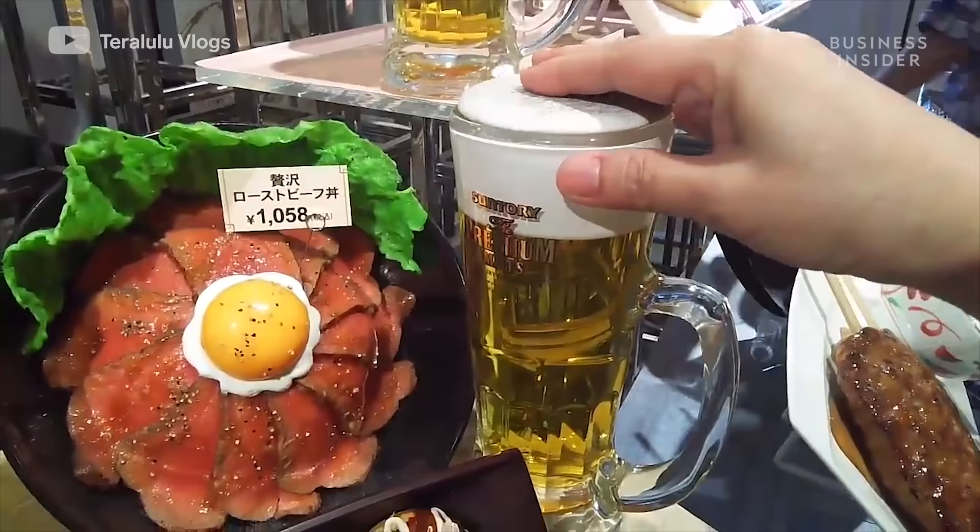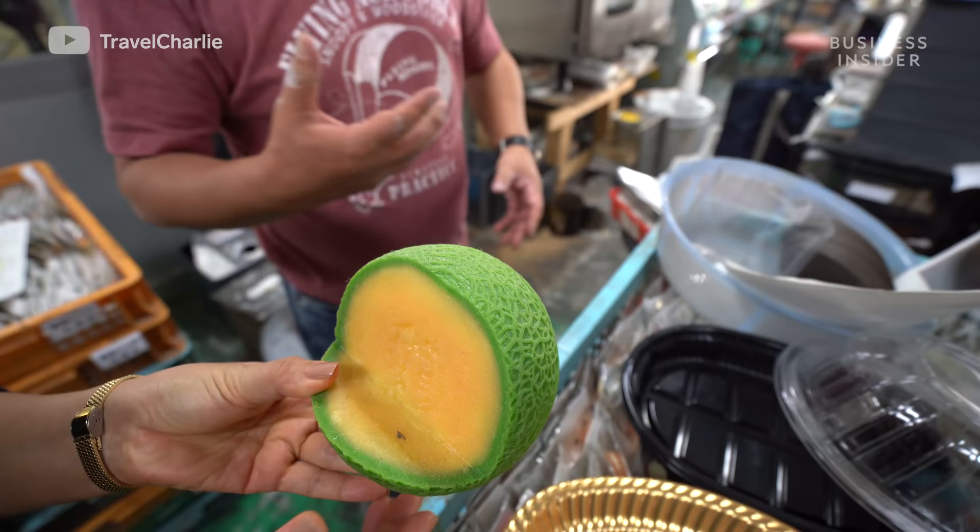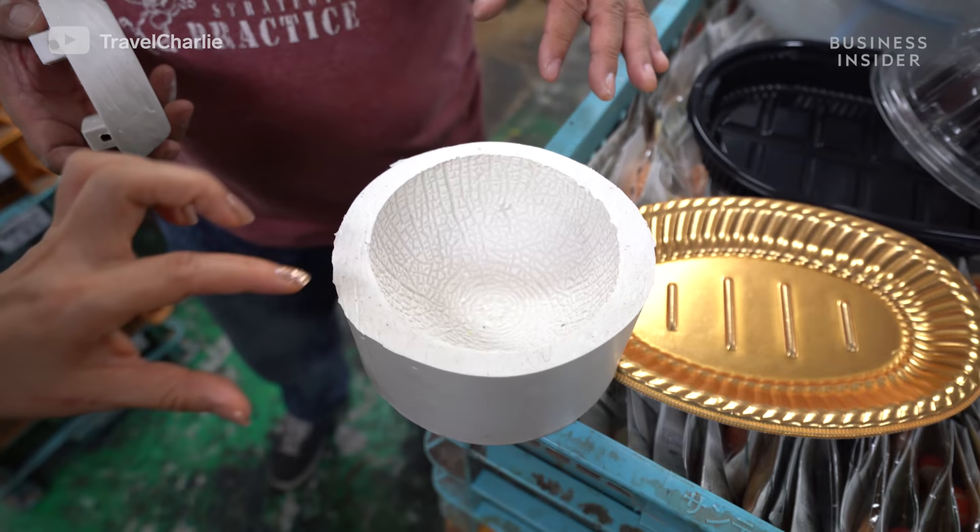Beer, ice cream, pizza, burgers — they can do it all. To craft sample food, first the artisans have to get a mold of the real thing. Usually, that means a restaurant will have to freeze the real food and ship it to the workshop.